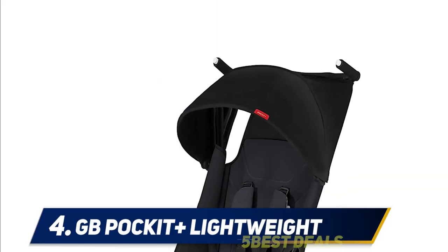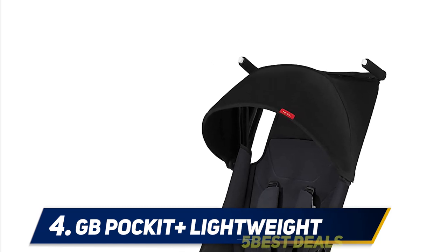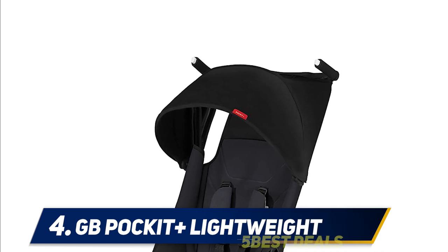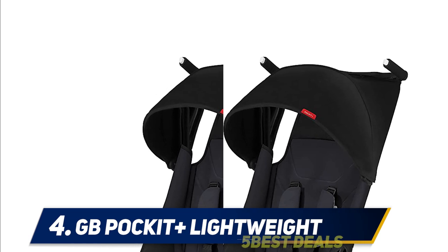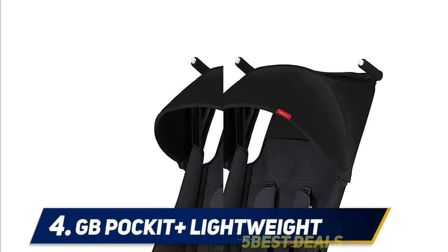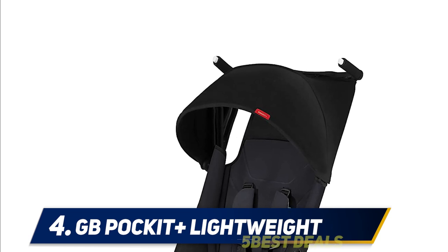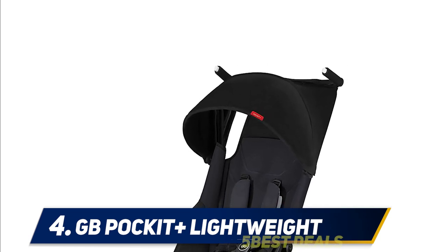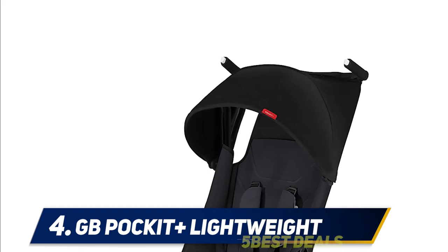At number four, the GB Pocket Plus. With its ultra-compact and collapsible design, this smart stroller will fit neatly inside most overhead compartments on planes and trains, making it a fantastic alternative to your regular bulky stroller. Weighing just 9.5 pounds, pushing and steering this stroller is a breeze. The two-step easy fold mechanism means you can keep one hand free while you close or open it, and it can be quickly lifted and carried using the built-in handle.